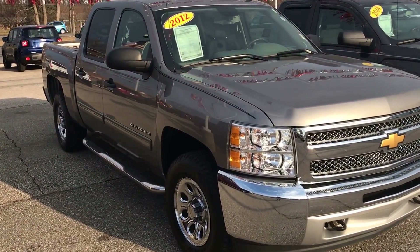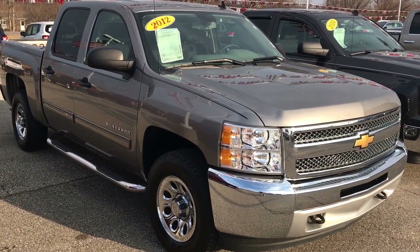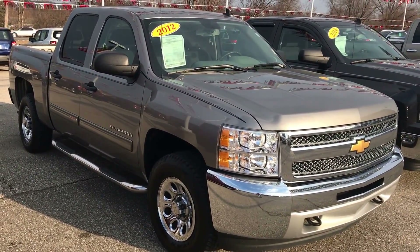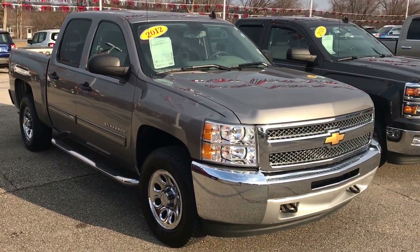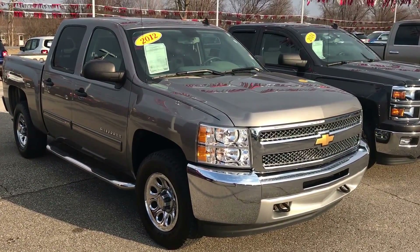All right, Steve. That concludes your personal video on this truck. I do appreciate your time. If you have any questions, again, my name is Matt Cook with Community Chrysler in Martinsville. Give me a call at 765-342-5000. Set up your appointment for a test drive and we'll talk to you soon.